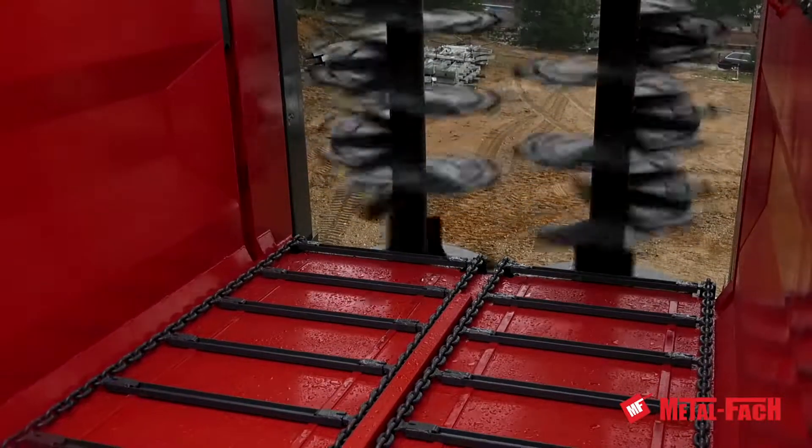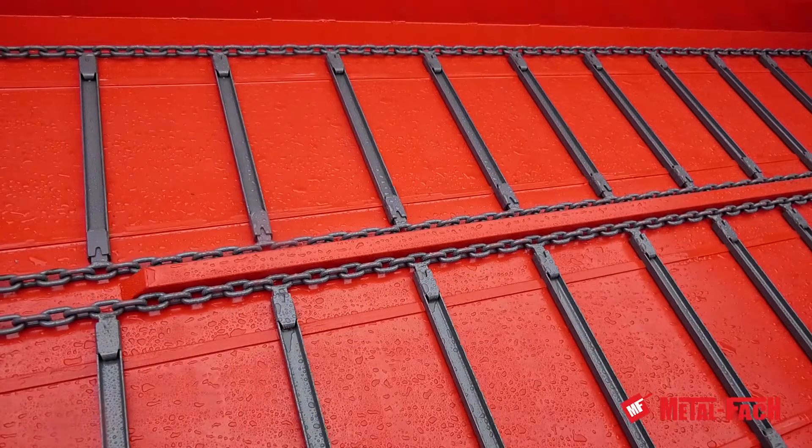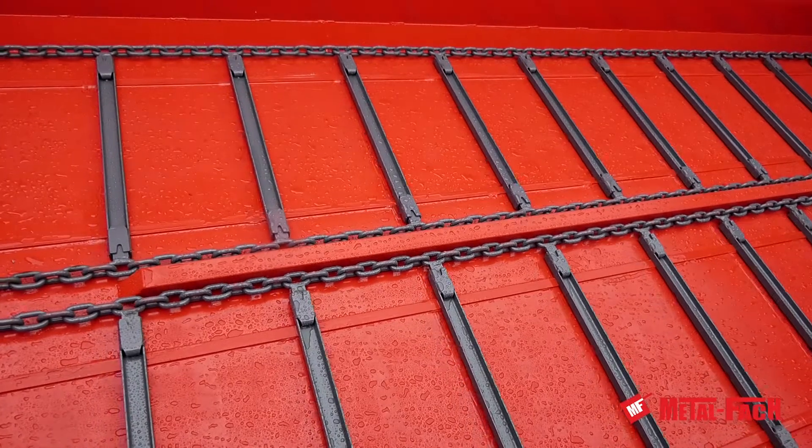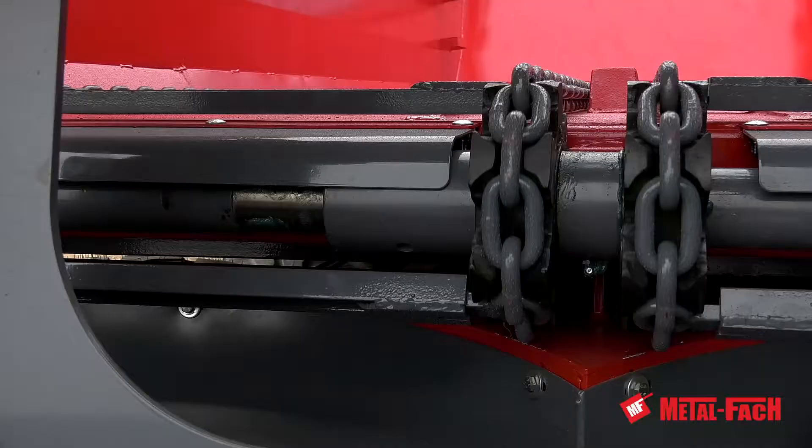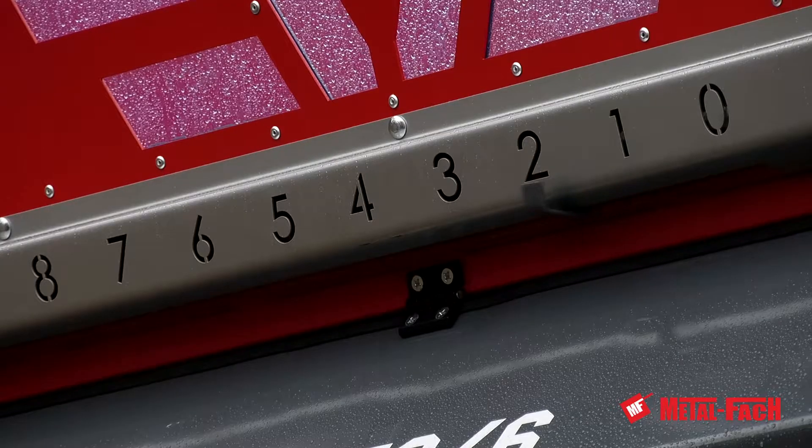Shell construction and tandem chassis with a steering axle ensure optimal work and loading. Another advantage is quick and easy aggregation with the tractor, thanks to its hydraulic parking jack.